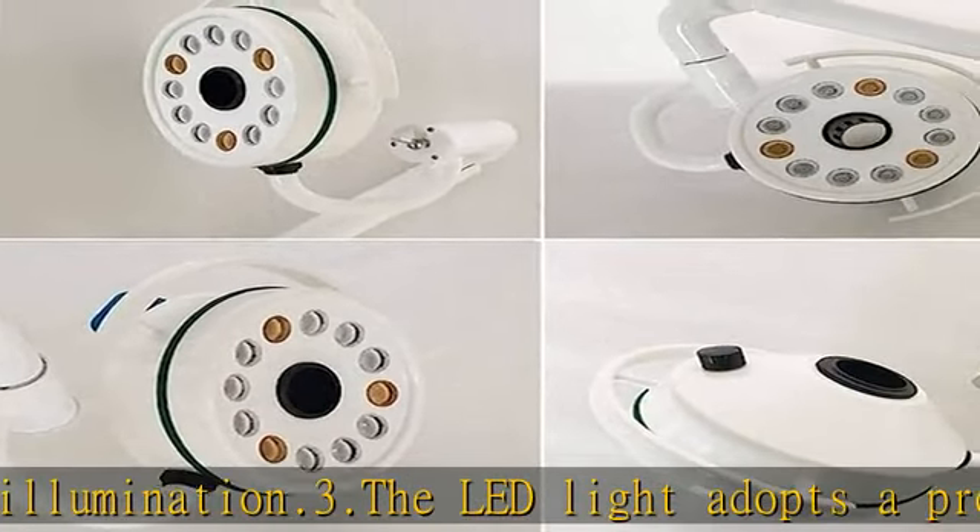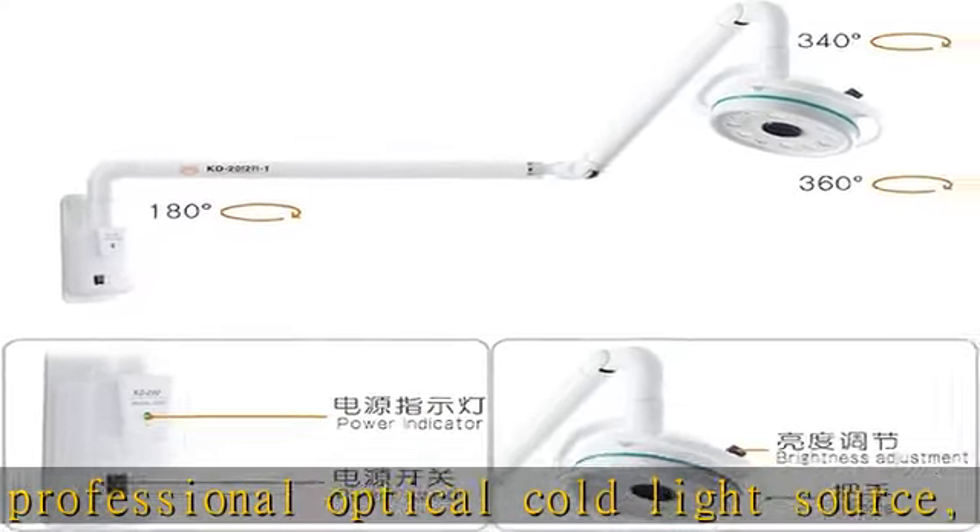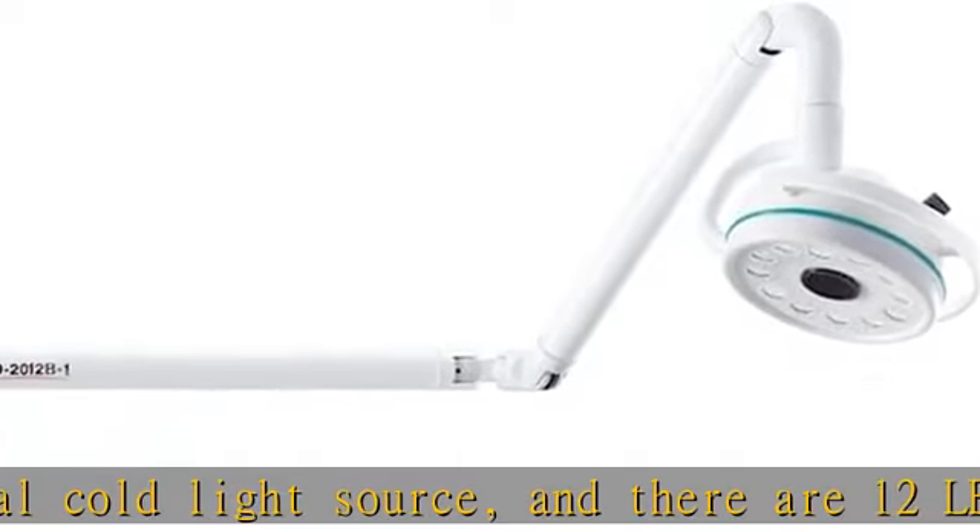This product is a surgical auxiliary lighting, also suitable for the fields of beauty and pets. Wide range of uses. See more product details in the description to get this product today at the best price.